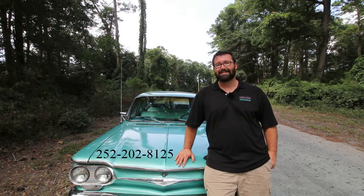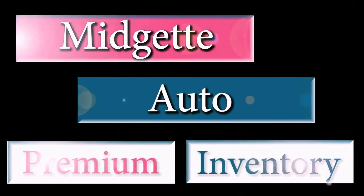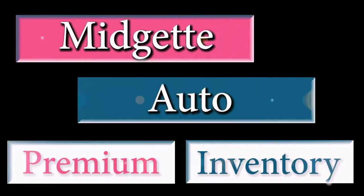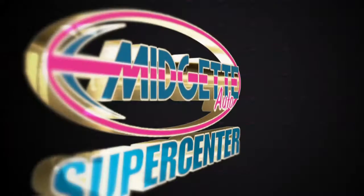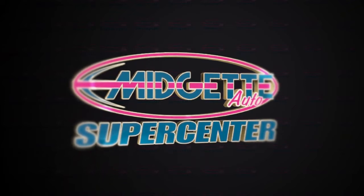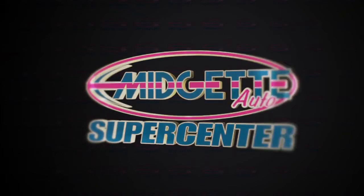We'll put this thing in your driveway today. Thanks so much guys — we'll see you next time.